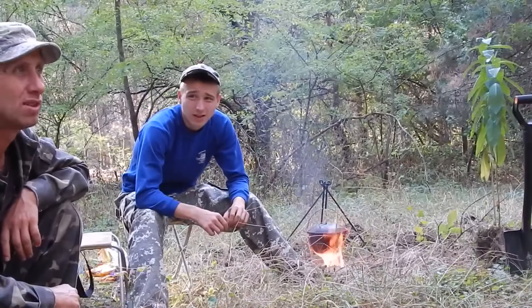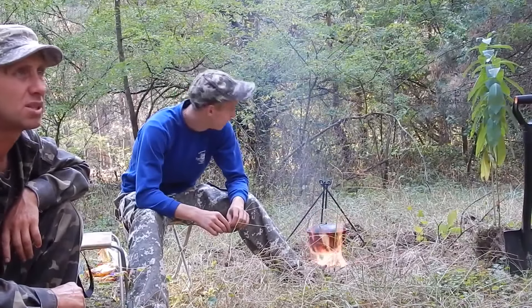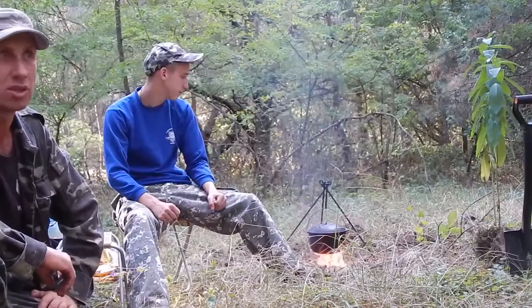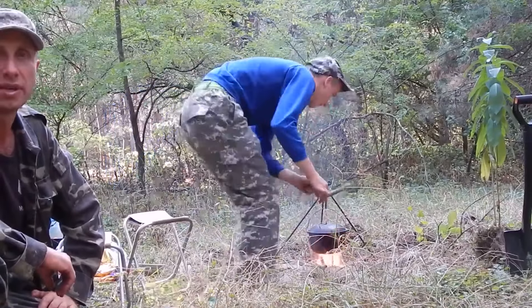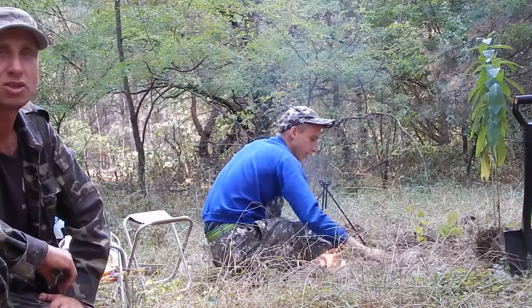We decided to rest a little and have dinner. We will make lunch on a fire and then continue the search — we are very hungry. Wish us bon appétit and stay on the channel. Don't switch away.